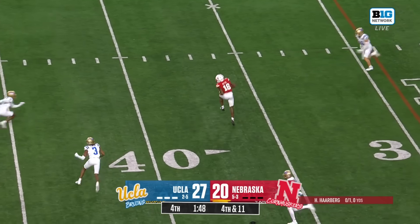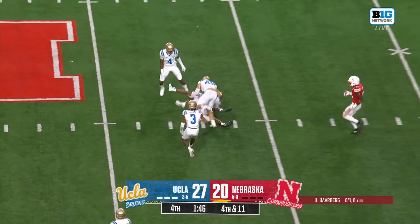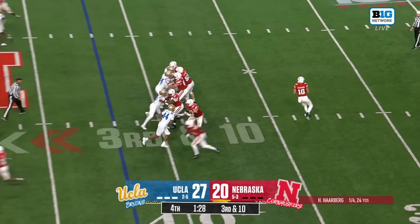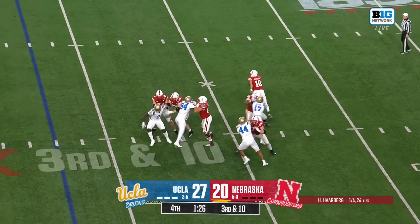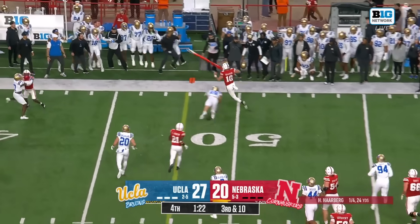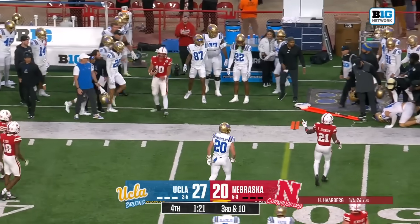Toya in his face and Harbert finds Neyer — Nebraska converts. Four-man pressure on Harbert. He can run — he brings it down, gets the first down, and gets out of bounds.